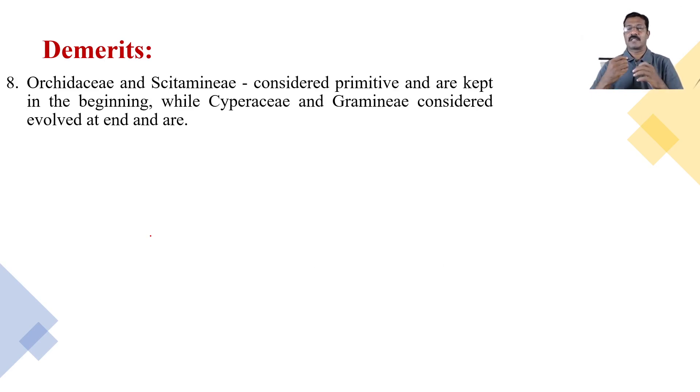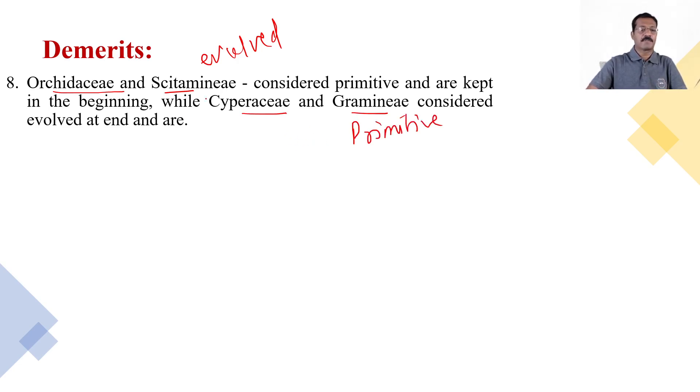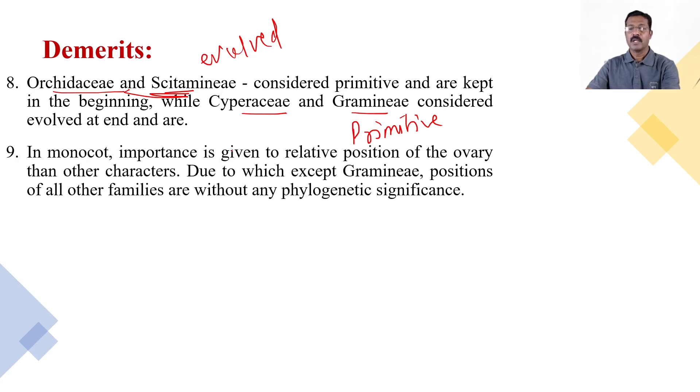Orchidaceae and Zingiberaceae are considered primitive and placed at the beginning, while Cyperaceae and Gramineae are considered evolved and placed at the end. This is not factual. Actually, Orchidaceae and Zingiberaceae are the more recently evolved families, while Cyperaceae and Gramineae are more primitive by comparison. This controversial placement is considered wrong and is a demerit.